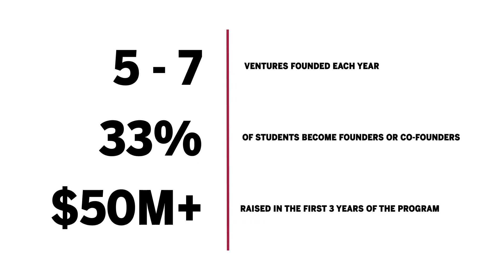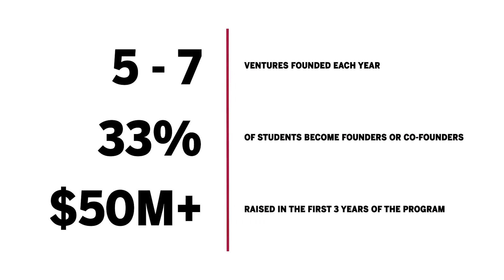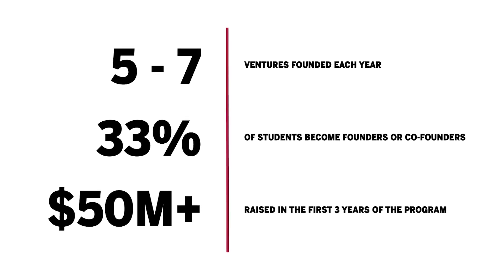We have people who get an idea early on in the program for a venture — usually their own startup — and they keep working on it, moving it forward. Many of our students have actually launched the ventures they've been working on after graduation, and it's pretty amazing.